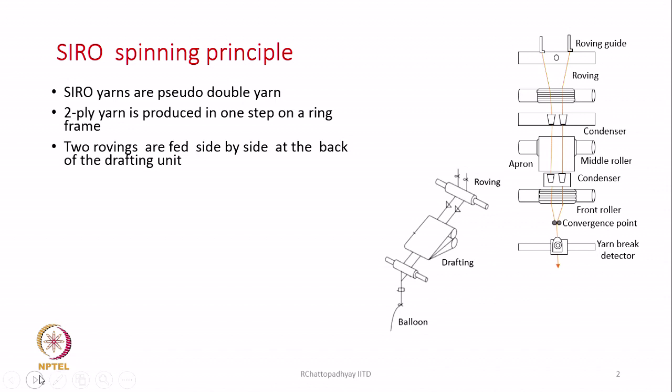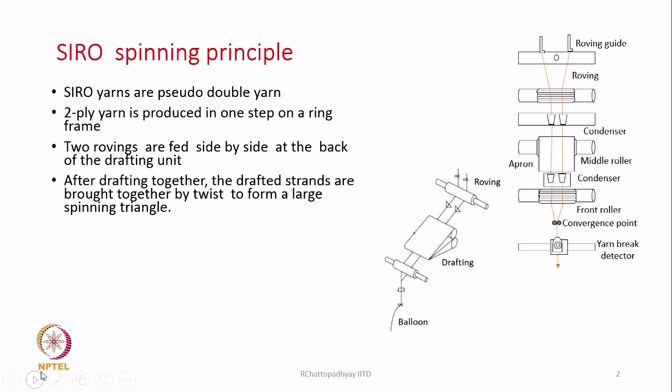The modifications involve feeding two rovings simultaneously and allowing them to be drafted independently in one drafting unit. As these two rovings go through the drafting zone, both rovings are getting drafted together. We have to maintain a certain distance between them, and once the rovings are drafted, they are brought together at a point known as the convergence point.